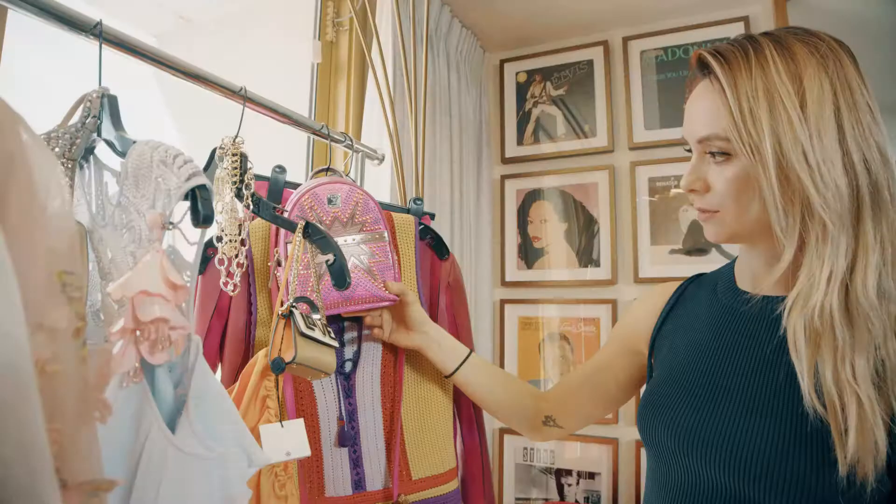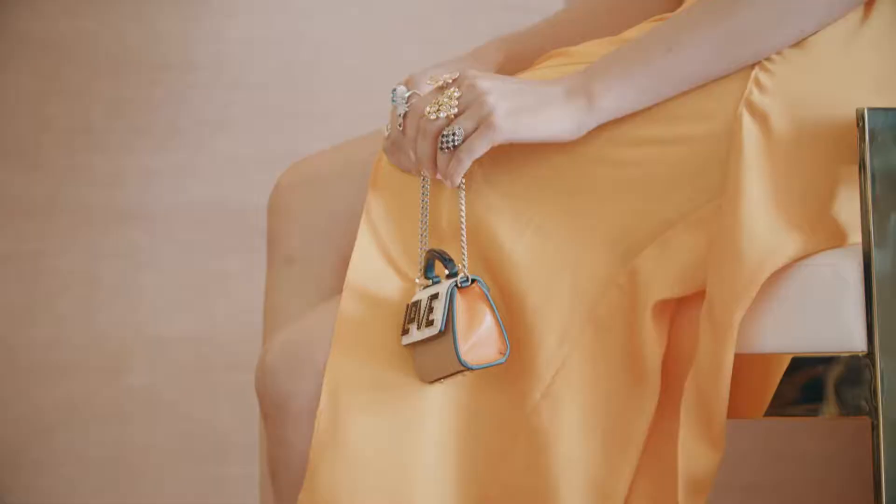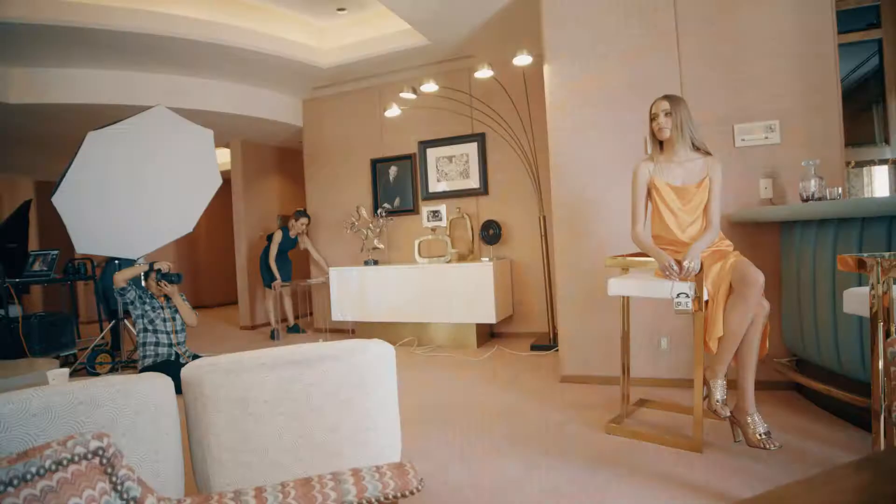Accessories for this spring/summer season are tiny bags — like the tiniest little ones you could possibly find. Valentino came out with them and they're just popping up everywhere.